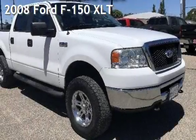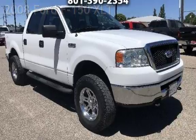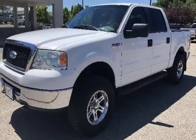Presenting a preowned 2008 Ford F-150 XLT. This four-door truck has an eight-cylinder, 5.4-liter V8 engine, with four-wheel drive and an automatic transmission.